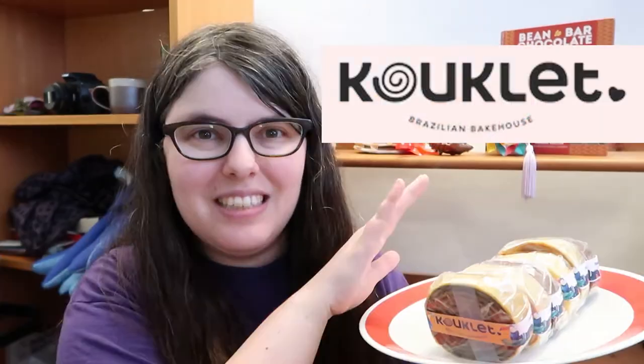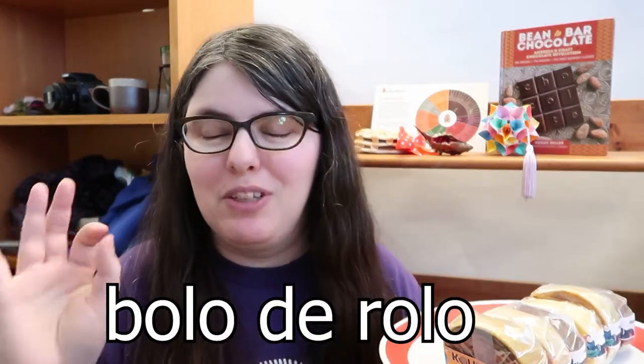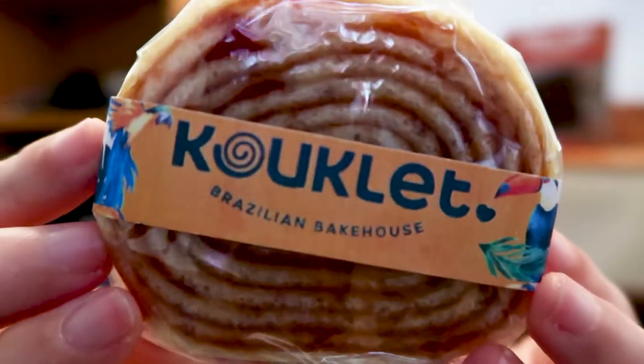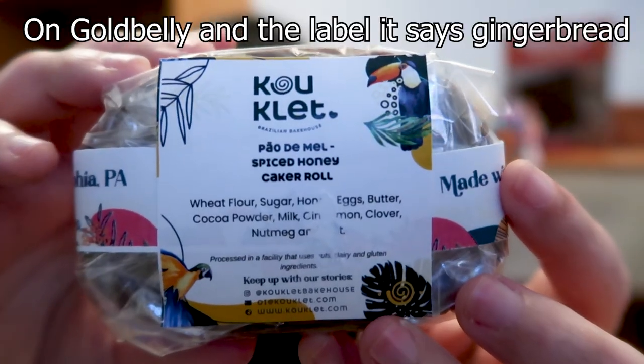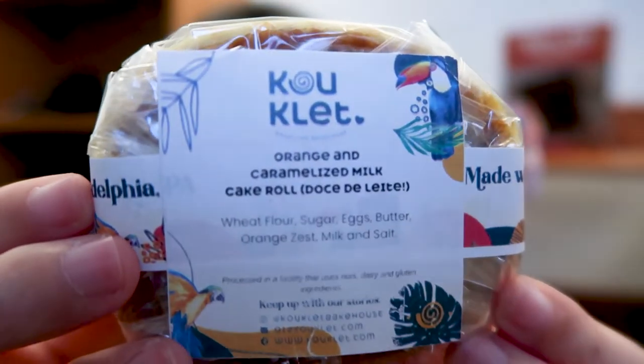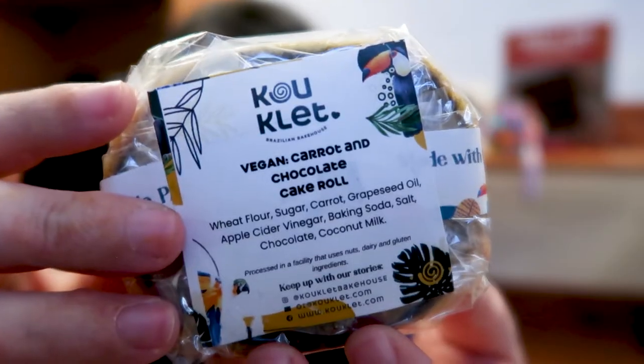Now there was a sale, so I finally picked up Coquelet. This is a Brazilian bakehouse in Philadelphia whose specialty is — and this is my favorite dessert name ever — Bold Roll, which I'm probably mispronouncing, but I still love it. It's basically a Swiss cake roll with a super duper thin cake. Guava jam is the traditional filling, but clearly we've got options today. I ended up getting choose-your-own: gingerbread and dulce de leche (seasonal), orange and caramelized milk, passion fruit, double chocolate, classic guava, and vegan carrot and chocolate.